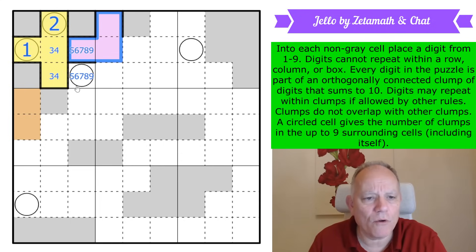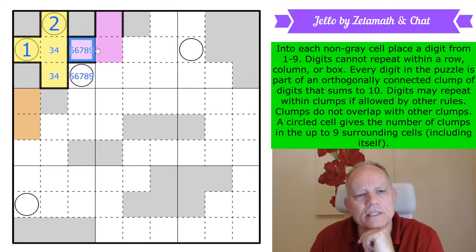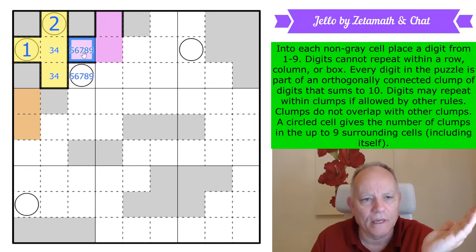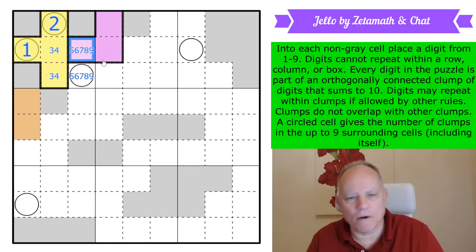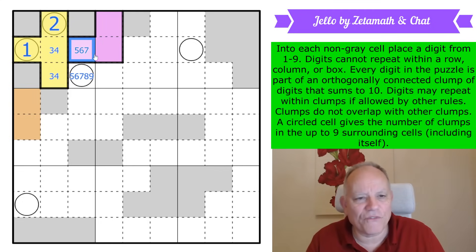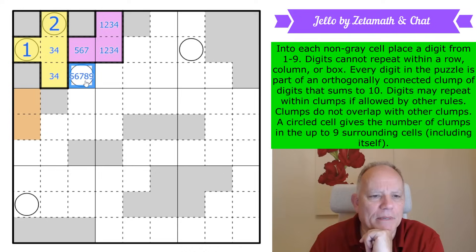It is necessarily three cells big, because if this was going to take three more cells they'd all be in the same region, they'd have to add up to at least six, and plus that makes at least eleven. So this clump is only three cells big. This can't be a nine or an eight because it's going with two others. If it's a seven that's one-two; if it's a six that's one-three; if it's a five, both others are from one-two-three-four.